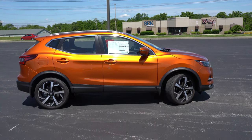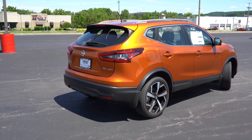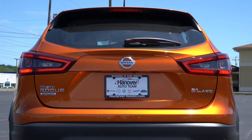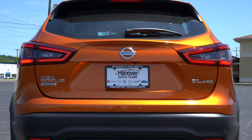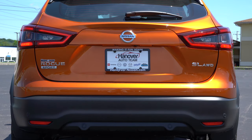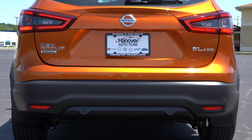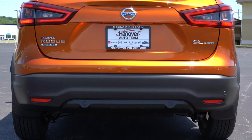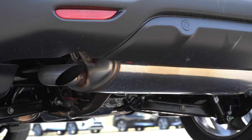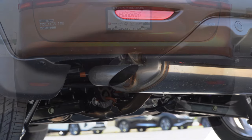Around back you'll find a rear spoiler with an integrated brake light up top. Just below the rear window there's trim level badging, so it's easy to identify which trim you're looking at on the lot. Below that is a matte black rear bumper and a hidden single exhaust outlet — so you know what we have to do: here is the exhaust clip.